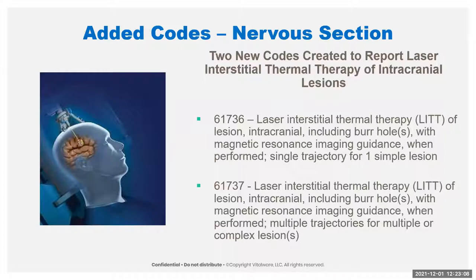The nervous system had a relatively large number of changes. We have two new codes for laser interstitial thermal therapy, or LITT. The difference is one simple lesion versus multiple or complex lesions. They have to put the whole stereotactic head frame on and it uses a laser fiber to precisely target a lesion. A quick note: these can't be reported together — if you have multiple lesions, it's one or the other code, not both.